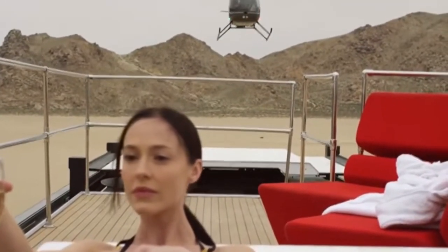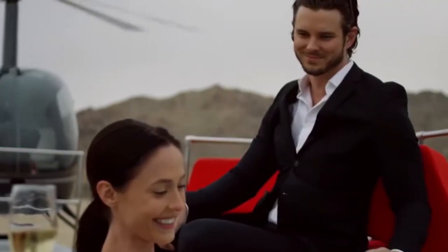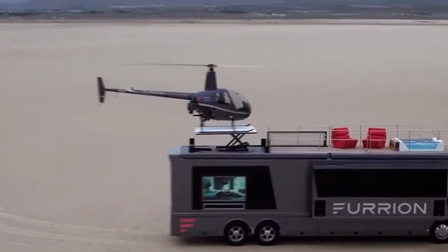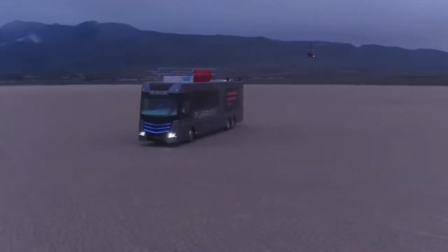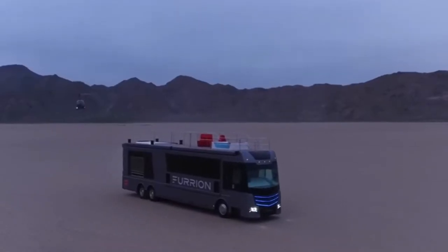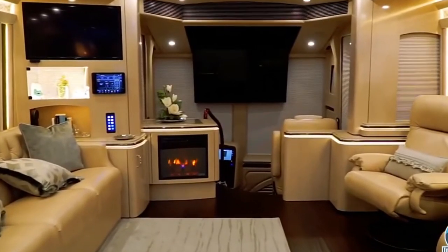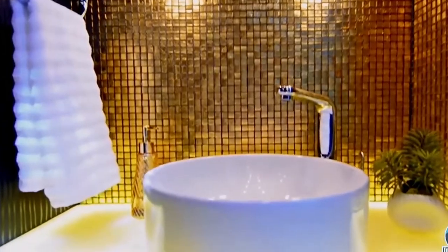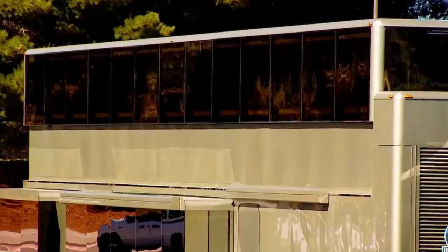The exterior of the Furion Elysium is what truly sets it apart from any other luxury RV — including two additional 75-inch 4K TVs mounted on its side and back, and a lounging area with a bathtub perched atop, each spectacular in its own right. What are your thoughts on these crazy expensive RVs? Let us know by leaving a comment below, and don't forget to leave a like and turn on the notification bell.